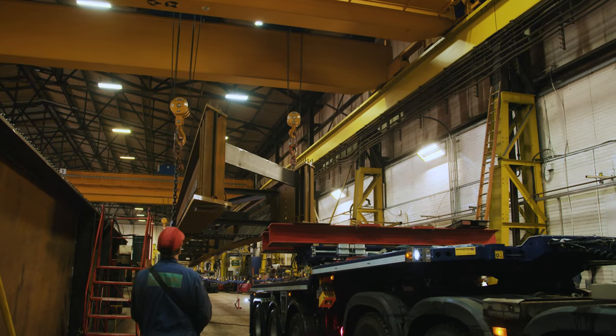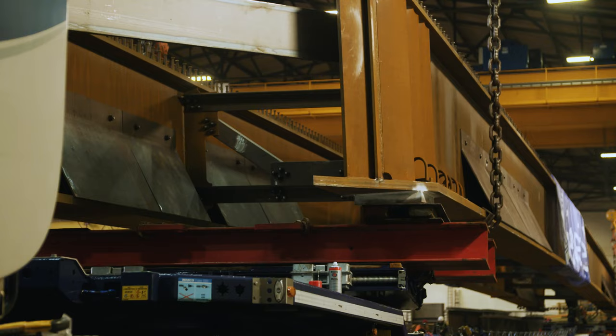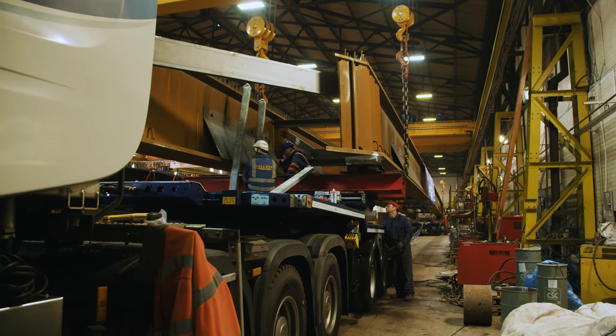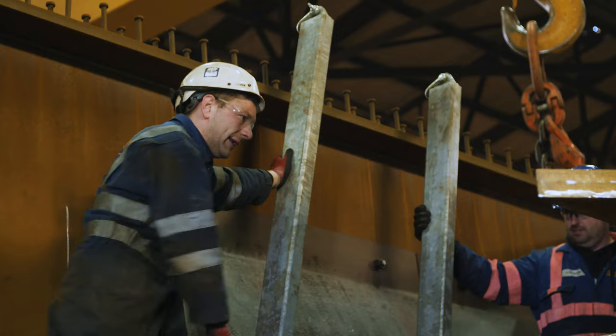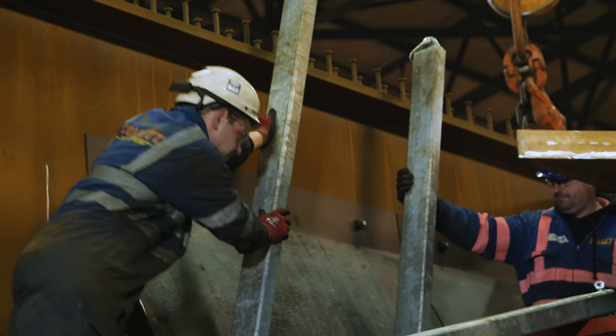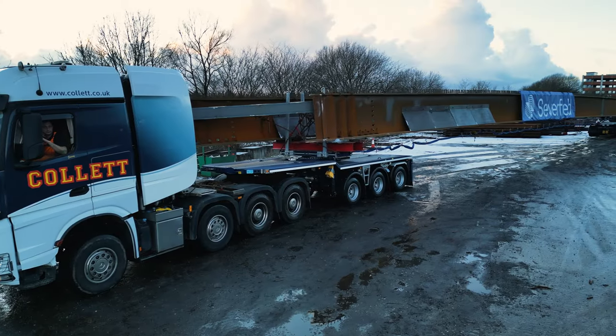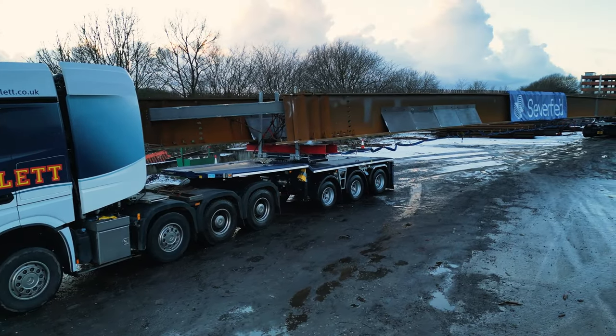From a complexity point of view it isn't difficult when you look at it, but from a size point of view it is. The logistics around moving pieces of steel this size around the country gives us as Severfield the advantage that we can lift them, we can install them, and liaise with specialist haulage contractors that can move them.